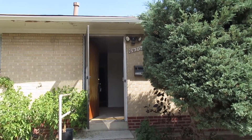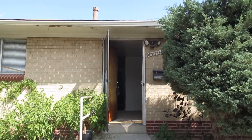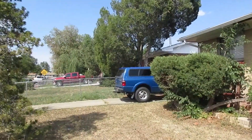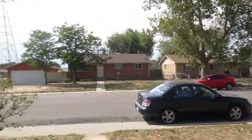Hi, this is Lindsay with Grace Property Management. Today we're looking at a home located at 6910 Kearney Street. This is a three-bedroom, one full bath, and two half baths that's located in Commerce City.